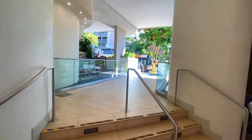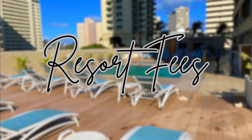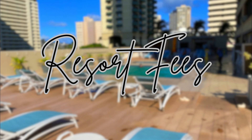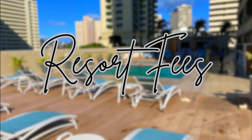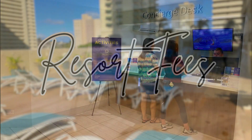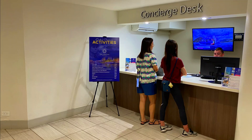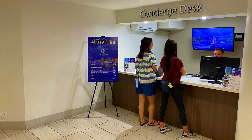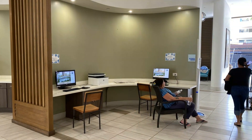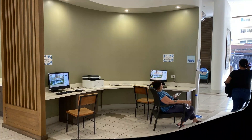Having said that, this place is not even close to a resort, yet they do charge you a $30 resort fee per night — the nerve. Unfortunately, resort fees are quite common at all hotels in Waikiki. They have a concierge desk in the main lobby area that can book activities and tours for you all over Oahu. They also have a couple of computers and a printer just off the lobby area.